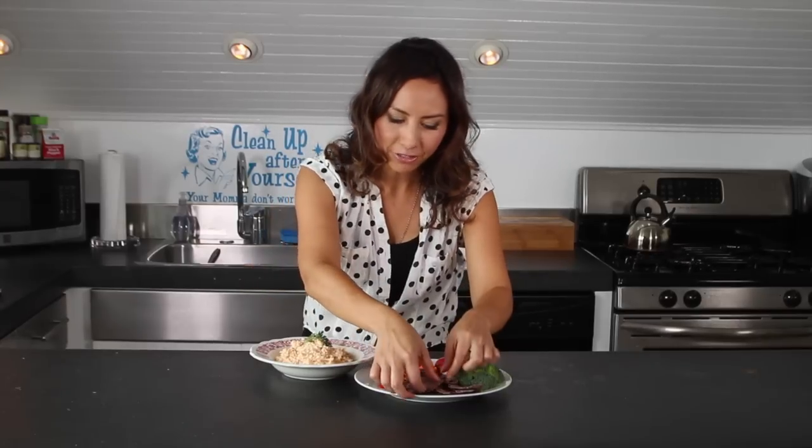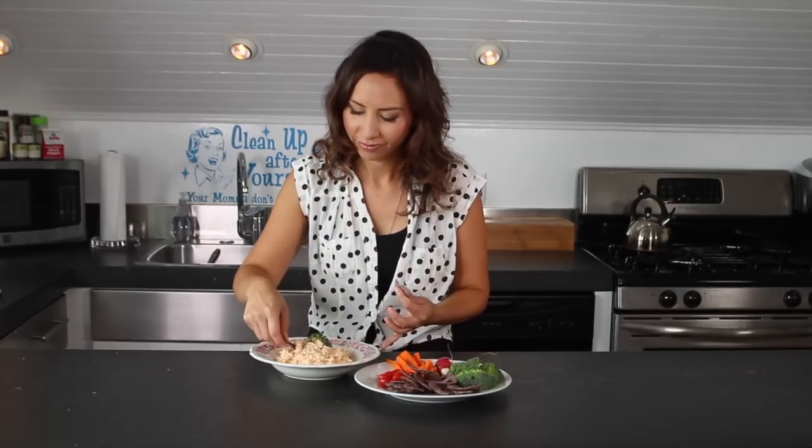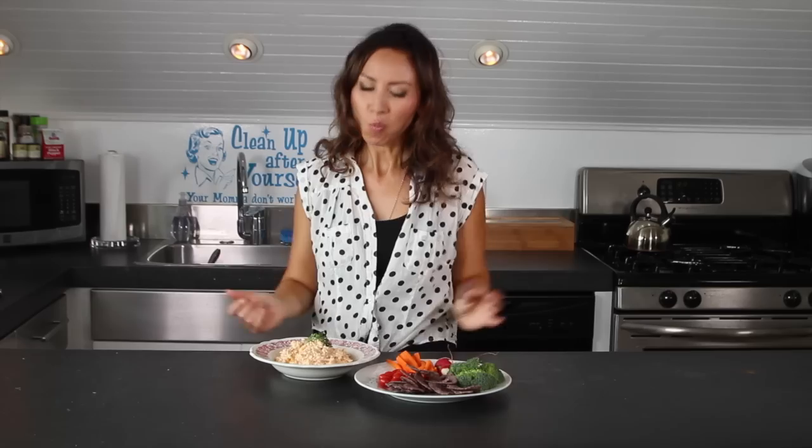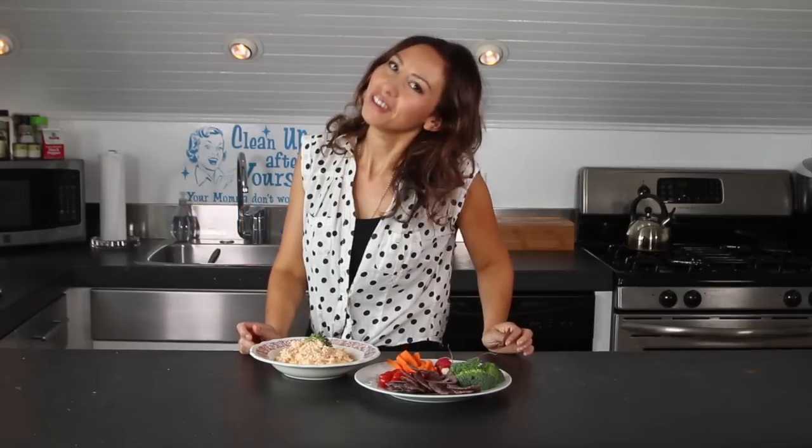There you have it — a super easy and delicious cheese dip that everyone is going to love at a party. You can put in as much cayenne pepper as you like to spice it up. Now all that's left is to have a taste — I make this all the time and it's so good! Leave me your comments, I hope you really enjoy eating this, and I'll see you all again very soon.